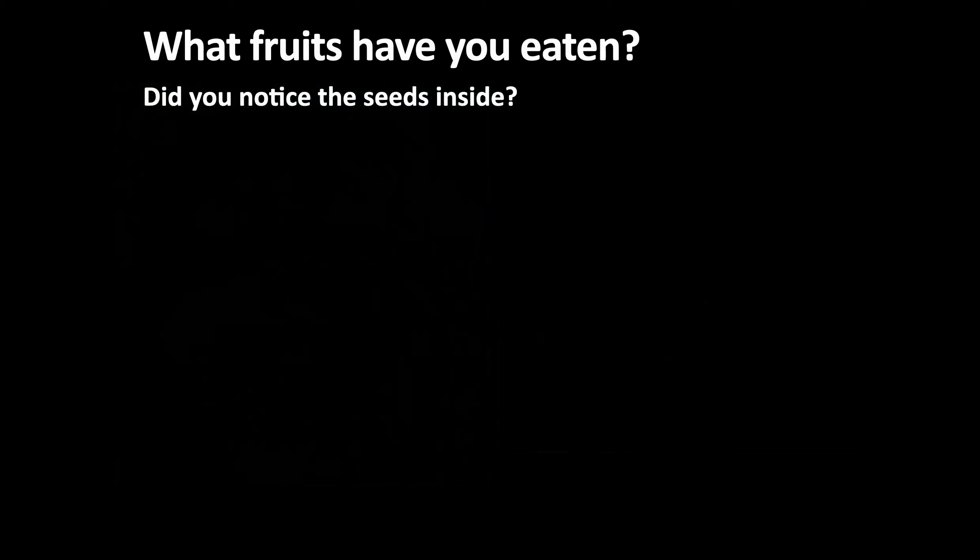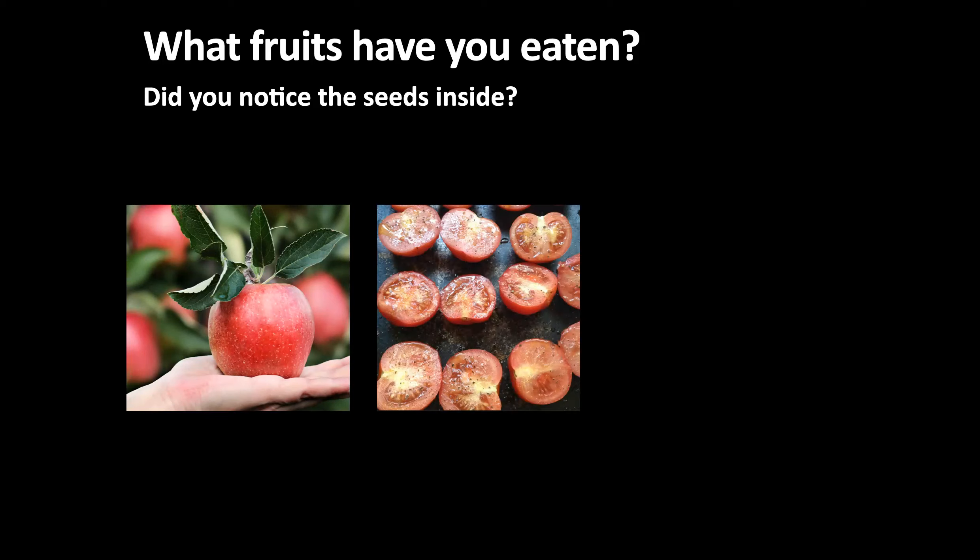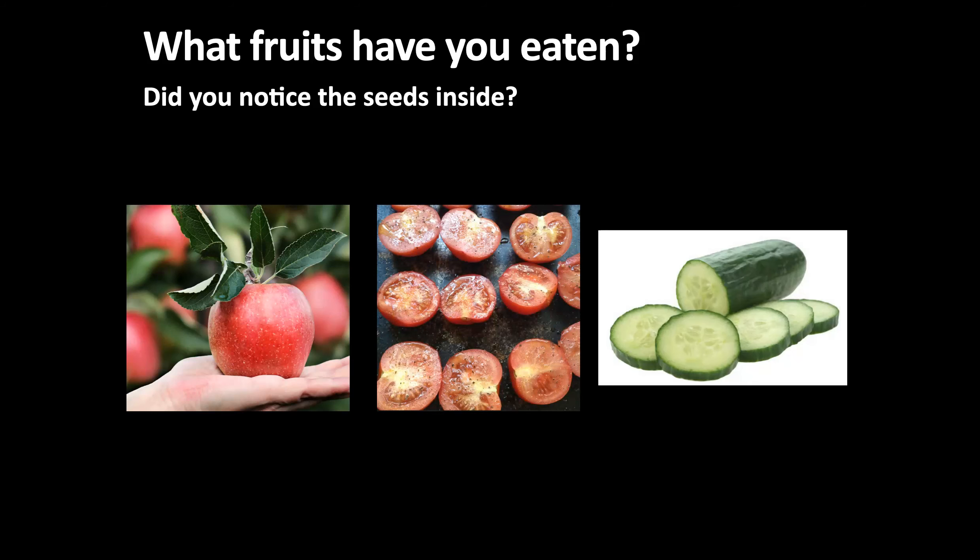What fruits have you eaten? Did you notice the seeds inside? If something has seeds inside of it, then it's a fruit. An apple is a fruit — it is sweet and juicy. And tomatoes and cucumbers are also fruits. You can see all the tiny seeds inside of them.